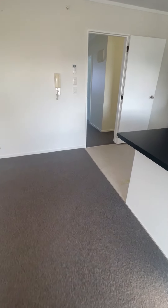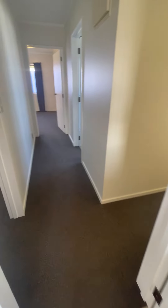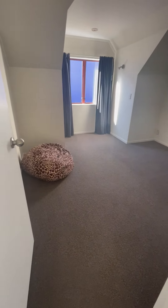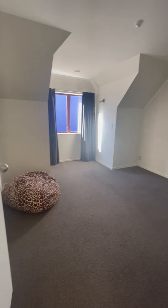We walk down the hall here. To the left we have the second bedroom, which is a generous size.